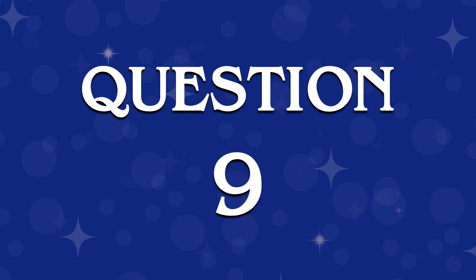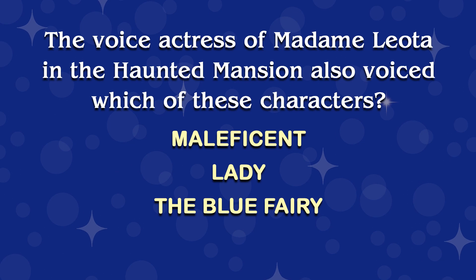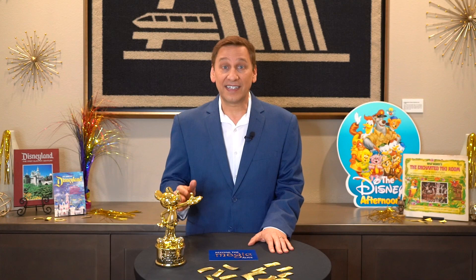This next answer can be found in episode 26, where Disney legend Harriet Burns tells me some history of Madame Leota, who appears in the crystal ball in the Haunted Mansion. Here's question nine. The voice actress of Madame Leota in the Haunted Mansion also voiced which of these characters? Maleficent, Lady, the Blue Fairy, or Snow White? Let's take a look at the answer. She was telling me about Eleanor Audley, who's the voice you hear of Madame Leota, who appears in the crystal ball. It's not Eleanor Audley's face in the attraction, but it's her voice. Harriet told me that she worked with Eleanor a few years earlier, when Eleanor did the voice of Maleficent for the classic Disney animated film Sleeping Beauty.